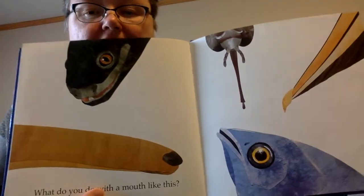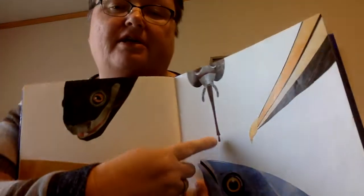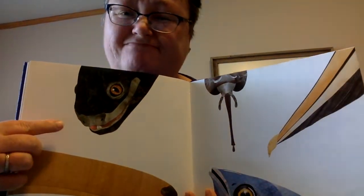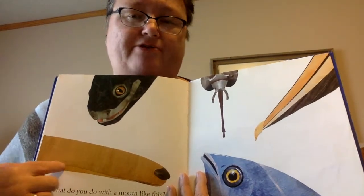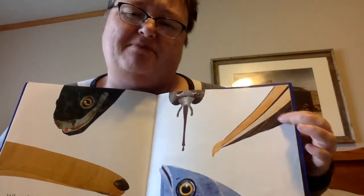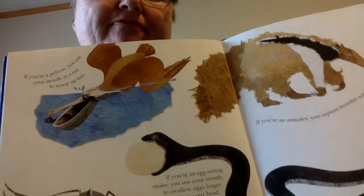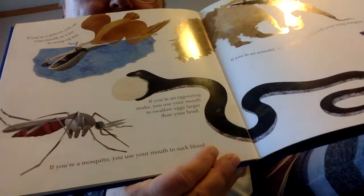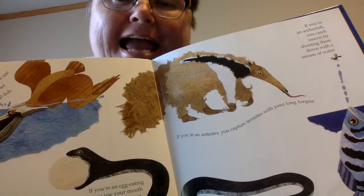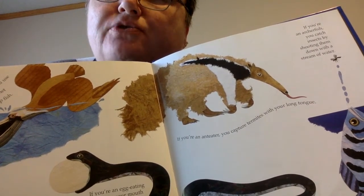What do you do with a mouth like this? That's got to be some sort of fish. That's got to be some sort of bug. That could be a turtle. Could be a snake. I think I know what this long mouth is. This one has to be a bird's bill or beak. If you're a pelican, you use your mouth as a net to scoop up fish. If you're an egg-eating snake, you use your mouth to swallow eggs larger than your head. If you're a mosquito, you use your mouth to suck blood. If you're an anteater, you capture termites with your long tongue. If you're an archer fish, you catch insects by shooting them down with a stream of water.